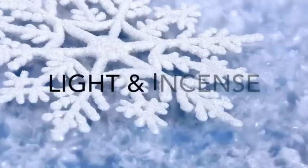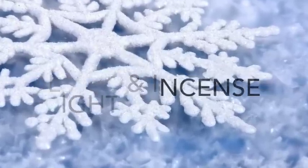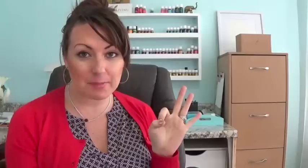This very first one gives a slight musky, woodsy aroma that inspires feelings of peace and spirituality. It's called Light and Incense. What you're going to need is four drops of frankincense, three drops of Northern Lights black spruce, and one drop of myrtle.